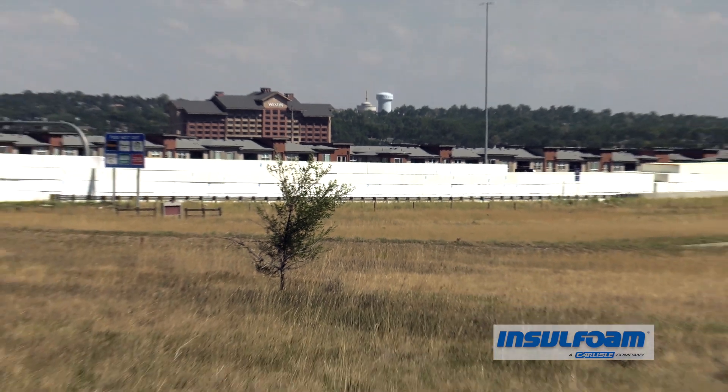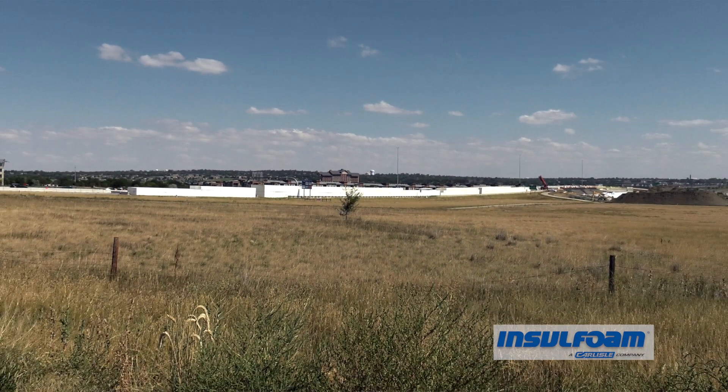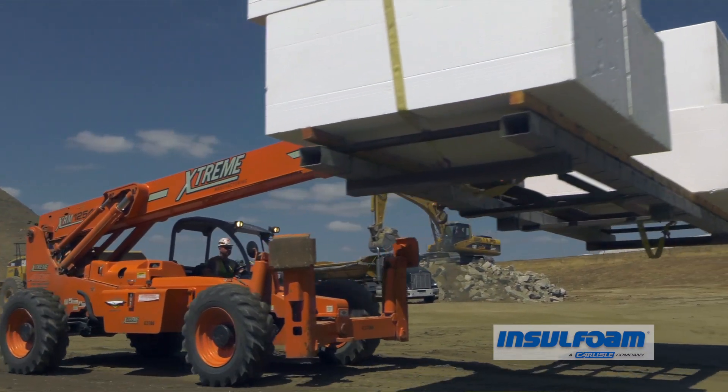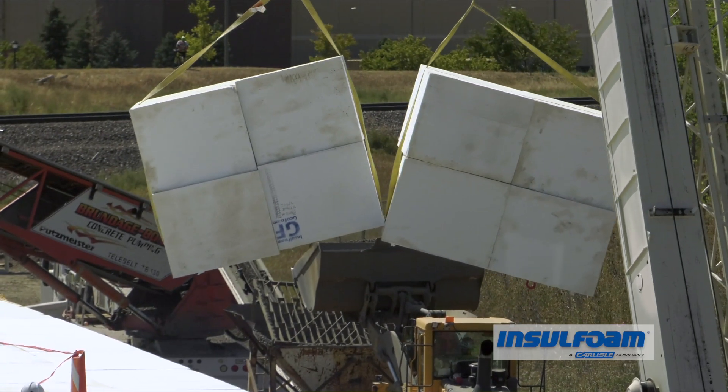As of about three days from now, we'll have all the foam on site, so it's just up to us to put it in place. We have been doing this for a long time as a manufacturer. We've got a technical center and the ability from a plant operational standpoint to get enough material here quickly enough to get the job done within such a short period of time.